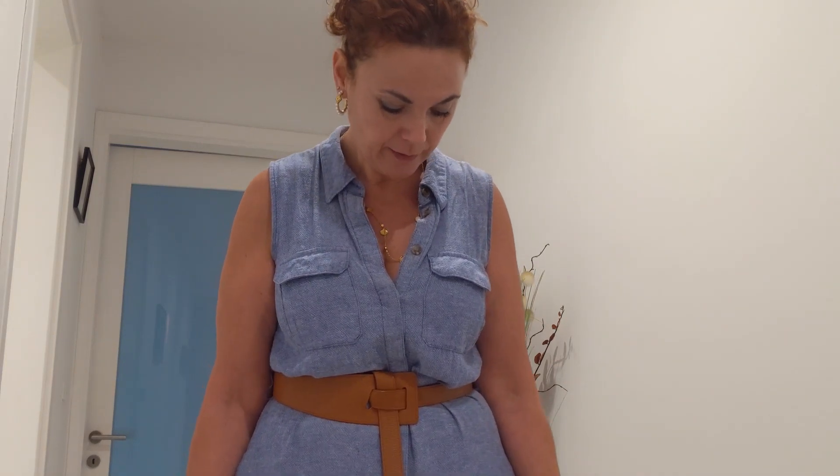Hi everyone, just got back from work and I'm keeping up my commitment — here's my what I wore in a day. Today I'm wearing this blue dress from Marks & Spencer. I bought it about two years ago. I like this dress because first of all it's a linen blend — you can probably see from close that it's linen, so it creases a lot, but I love it.